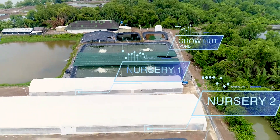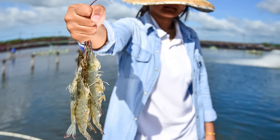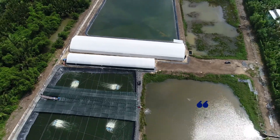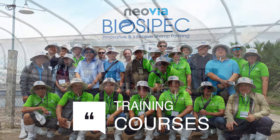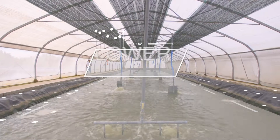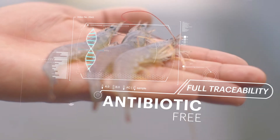The future of shrimp farming depends on you. We believe that the farmer is the key in this process. Your success depends on your dedication and your knowledge. Biospec is here to work beside you, sharing our knowledge, providing essential training courses and programs for effective shrimp feeding with less water volume and lower energy usage, antibiotic-free and full traceability.